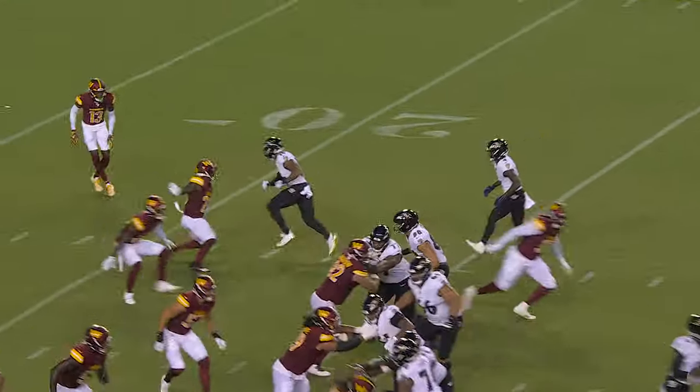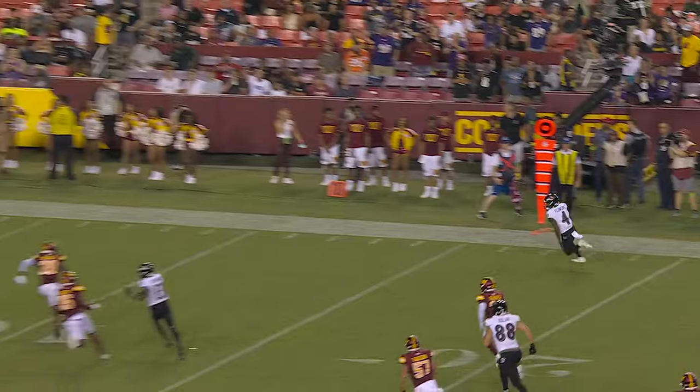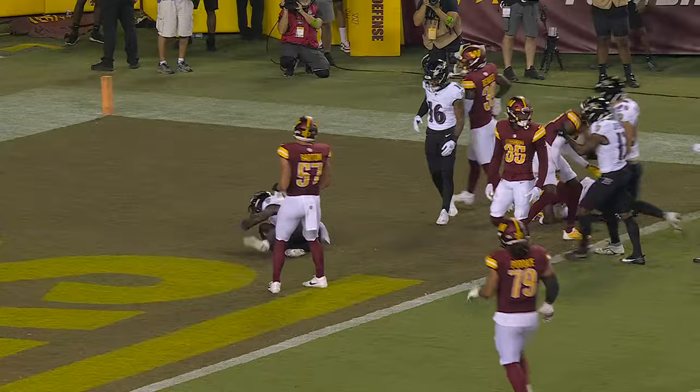A 26-yarder to the rookie Zay Flowers. They kind of stack Zay Flowers and run a vertical with the inside receiver — just totally a bust on the Commanders in the secondary.